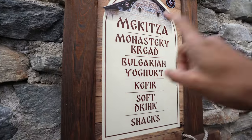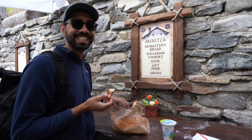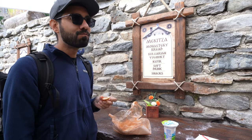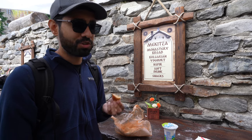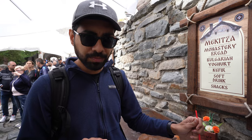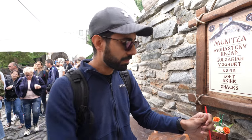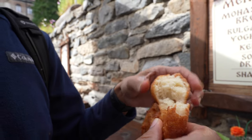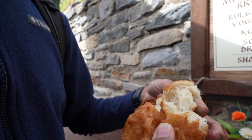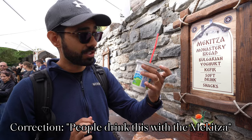We're going to try the Makitsa, not the monastery bread. It's a little hot. So it's deep fried — very rich in butter or whatever. It's not sweet, there's no sweetness to it. In fact, it might be a little salty. I like it. People drink it with this yogurt drink.